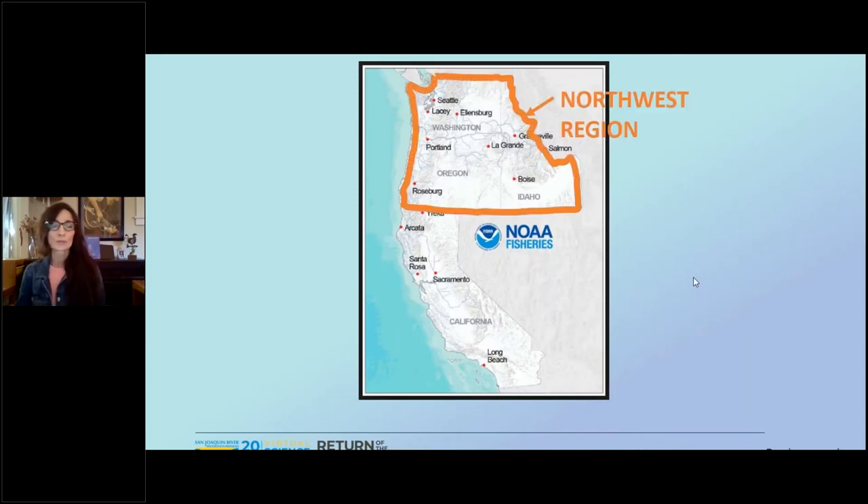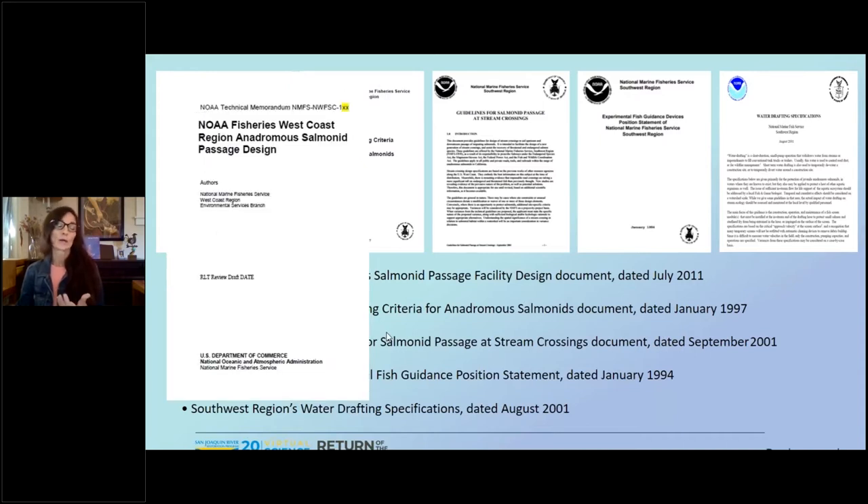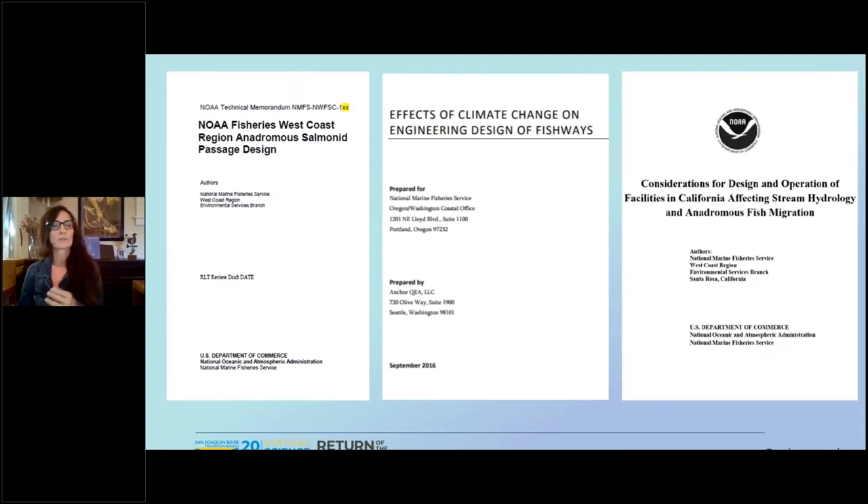A little background. We used to have a northwest region and a southwest region, but now we are the west coast region. We still have documents on fish passage from north and south, but in 2015 or prior they came out with a draft that's still in internal review. We came out with that as a west coast region design, and in 2016 Anchor QEA looked at that document to determine what kind of effects climate change is going to have on those guidelines. More recently, the Santa Rosa office has come out with considerations for California only, which is also an internal review.